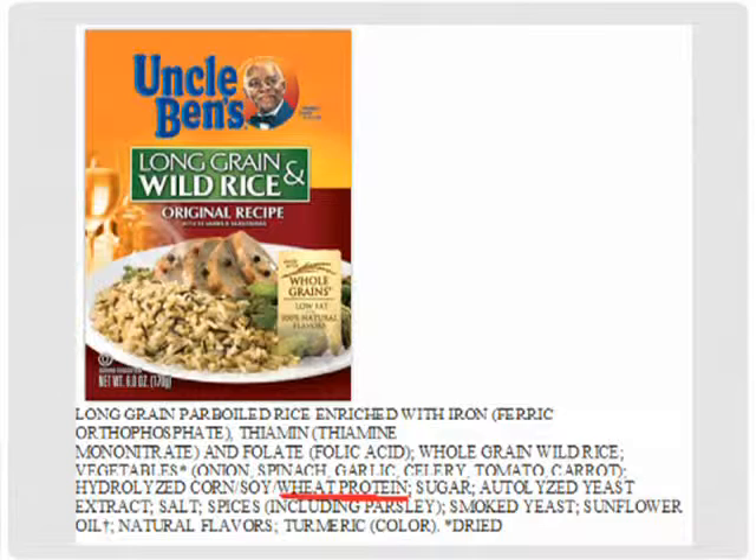Looking at another one — long grain and wild rice blend. As we look through the different ingredients, one of the things in it says 'hydrolyzed corn, soy, wheat protein.' The nice thing is that even though it does contain wheat, it is listed very clearly according to the law. Sometimes people are surprised there isn't a 'contains' statement at the bottom, because they don't have to have it both in the label and on the bottom. But it does clearly say that it has wheat.